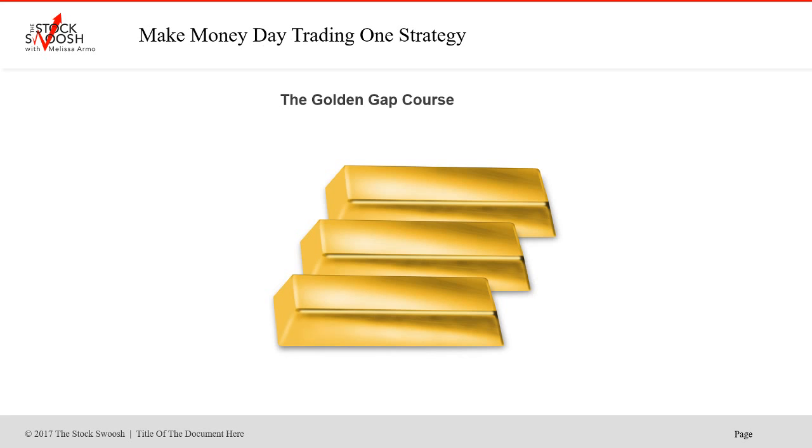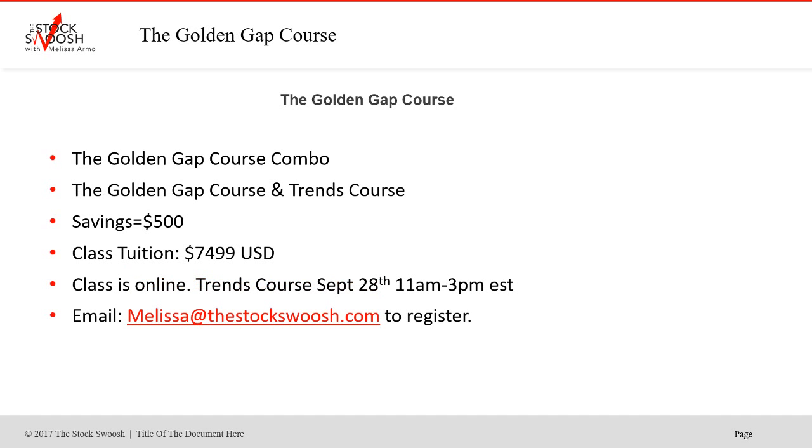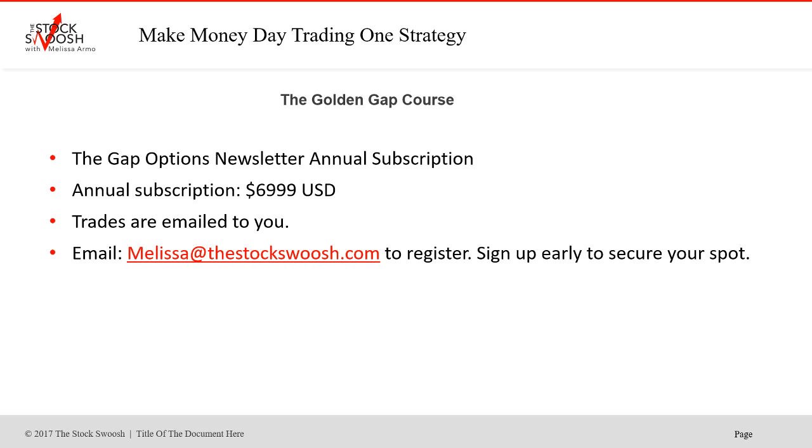I go through the checklist each morning, all in the pre-market. If you want to learn the system, you take the Golden Gap Course. Next class is September 25th and 26th, 9 a.m. to 5 p.m. Eastern Time, class is online — you can be anywhere in the world and take it. Class tuition is $6,999. If you want to sign up for the Trends Course combo with the Golden Gap on the 28th, you save $500 and learn long-term trends, which is good for swing trading and options. If you just want to sign up for the GAP Options newsletter, it's available now.